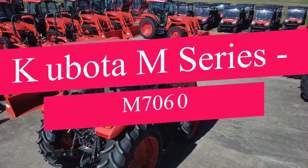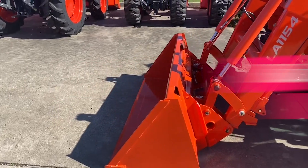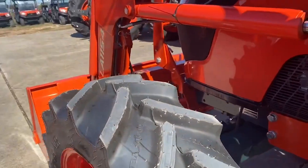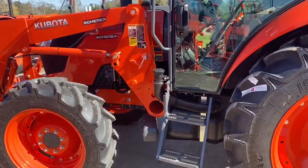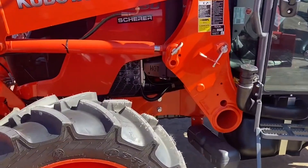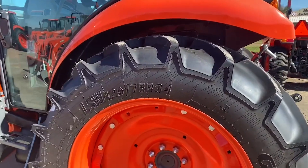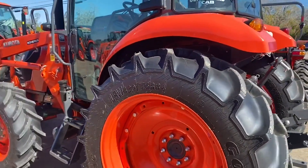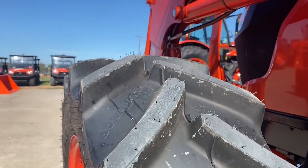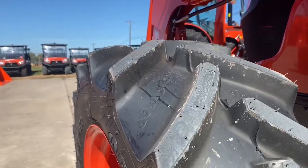Moving on to the Kubota M-Series M7060. This model strikes a perfect balance between power and efficiency. The Kubota M7060 is a powerful and efficient tractor designed for a variety of farming applications. It features a hydraulic shuttle and a spacious cab for maximum comfort. The M7060 is also fuel-efficient and has a long lifespan, making it a great value for the money.